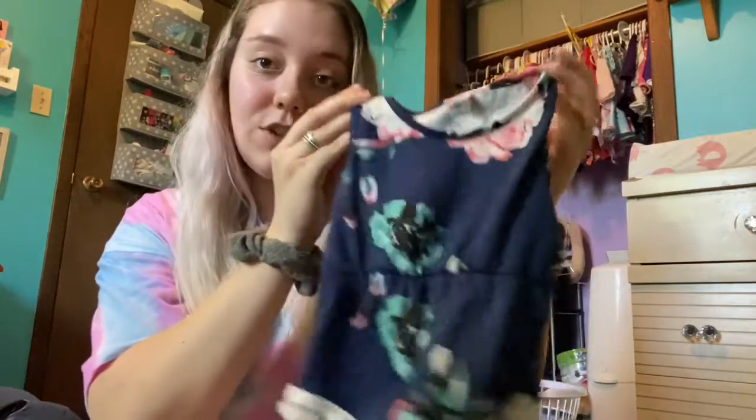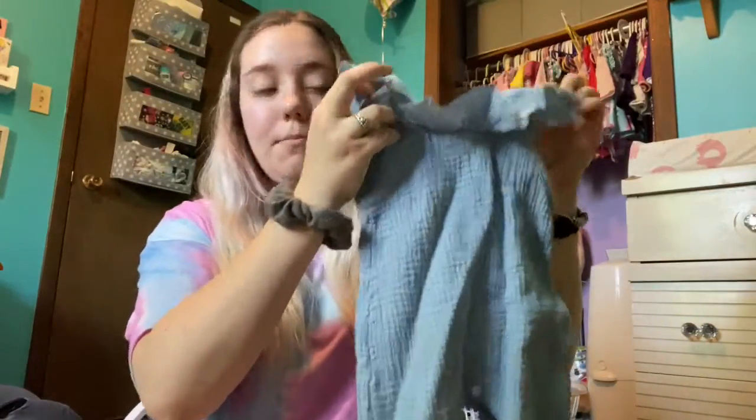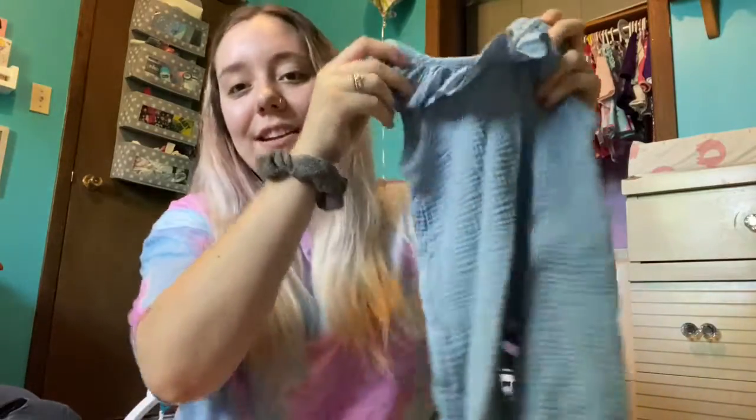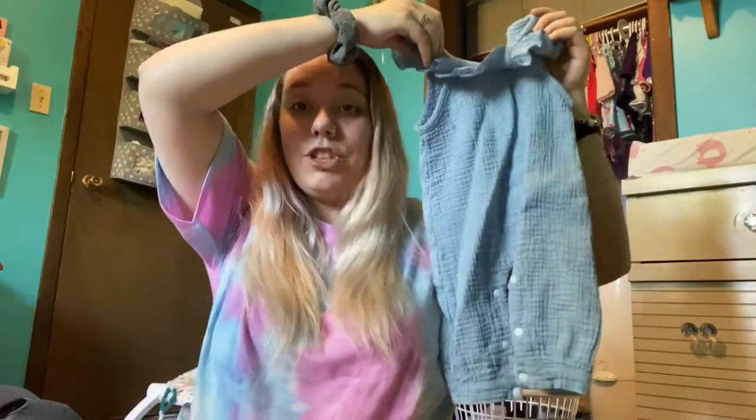This one I have a matching dress too — pictures on my Instagram if you want to see. Next there's this romper piece. It looks really long and big but she's really long and big so. They're all six to nine month outfits by the way, and she's three months on the 27th.